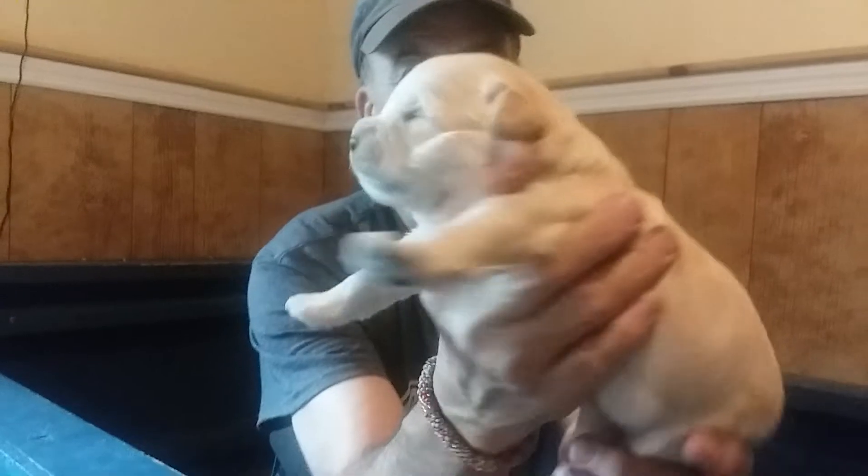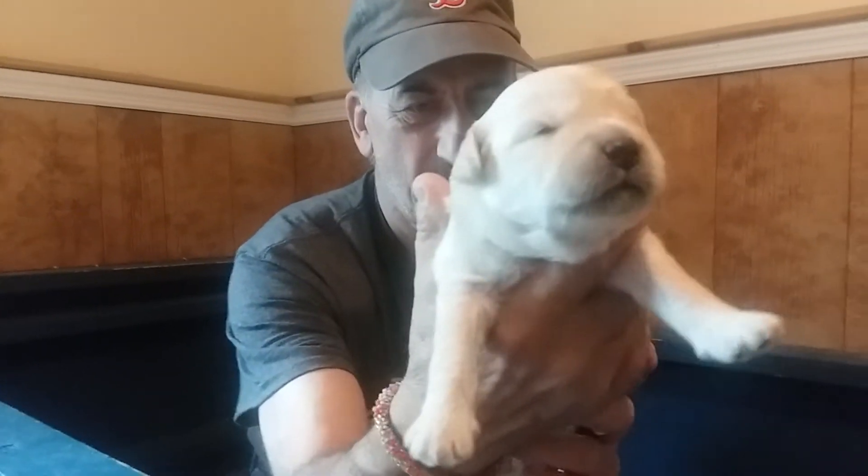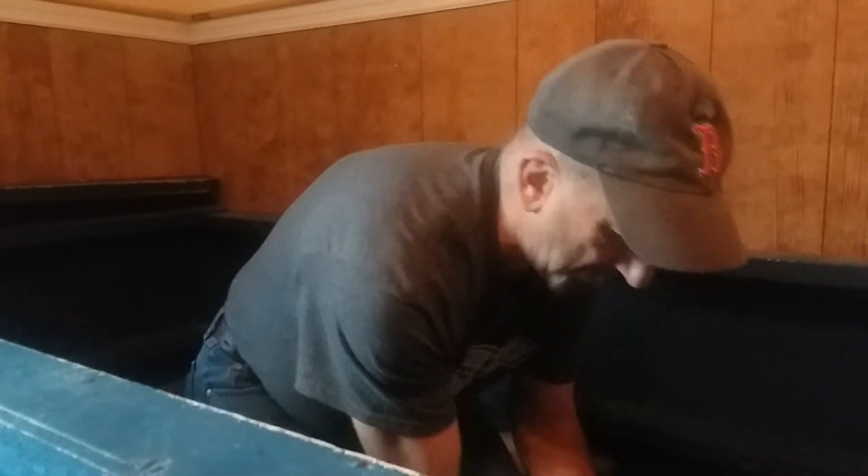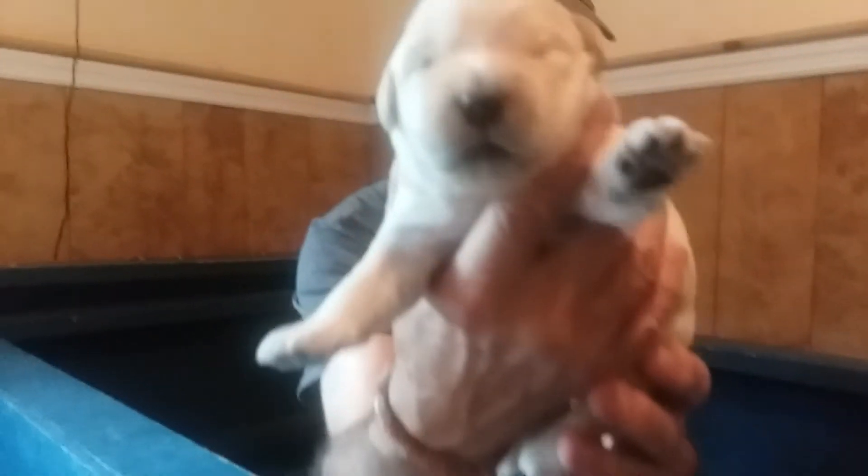This is blue boy and he's just about ready to get his eyes open. He's kind of a light cream. And then we have red boy — again kind of a light cream.